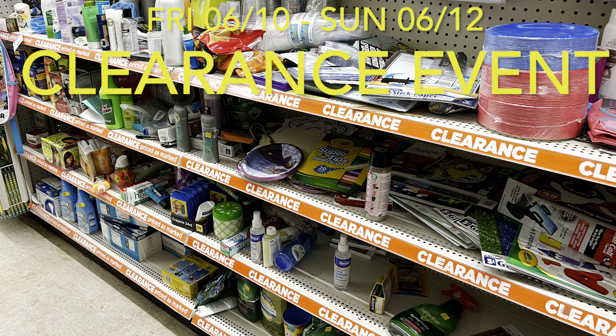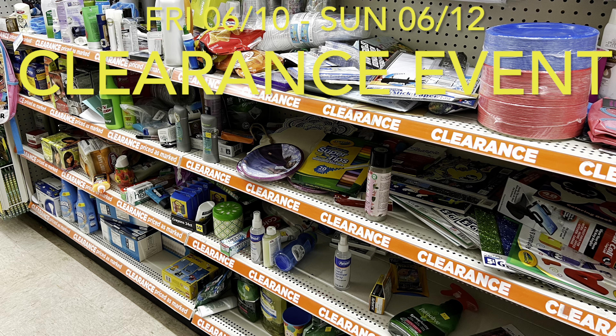Hello, you guys. So this video is going to be all about the upcoming Dollar General Clearance event. The event is going to take place this Friday, June the 10th through Sunday, June the 12th.